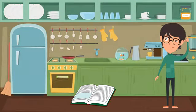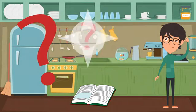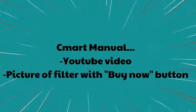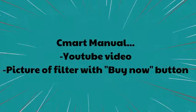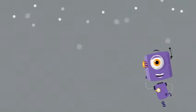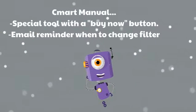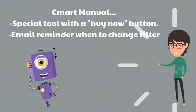Imagine opening the manual to the refrigerator you just bought because you realized you need to change the filter. You open the book, try to read the tiny type, and have no idea which filter you need and can't really understand the instructions. With the Smart Manual for the refrigerator, it has a great YouTube video on how to do this, a picture of the filter you need with a buy now button, a picture of the special tool you need with a buy now button, and even an email reminder you can turn on or off to remind you when to change the filter again. A much better manual than the original manufacturer's.